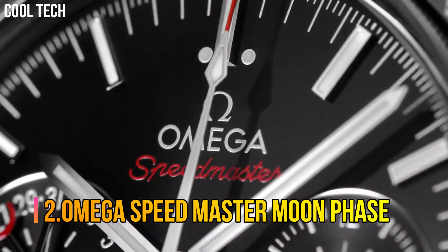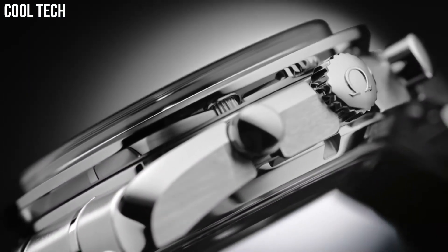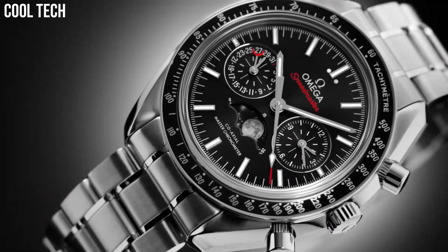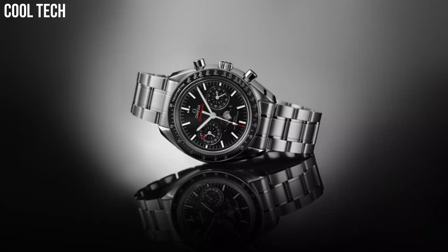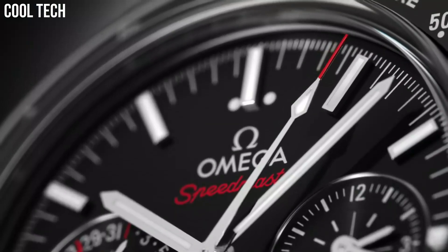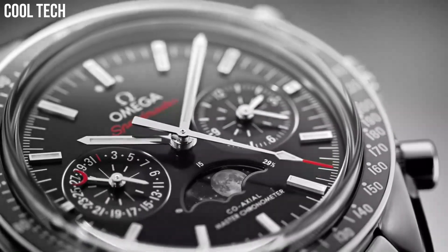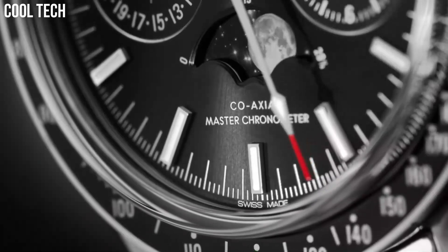Number 2: Omega Speedmaster Moon Phase. This 44.25mm model features a blue sun-brushed dial with rhodium plated indexes. At 6 o'clock is the accurate moon phase indication which features a metallic crystal disk microstructure to obtain a high-resolution image of the moon. The stainless steel case is complemented by a blue ceramic bezel ring with liquid metal tachymeter scale, presented on a blue leather strap with a polished, brushed fold-over clasp.